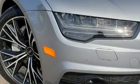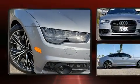The 2017 Audi A7. This four-door, five-passenger sedan still has less than 45,000 miles.